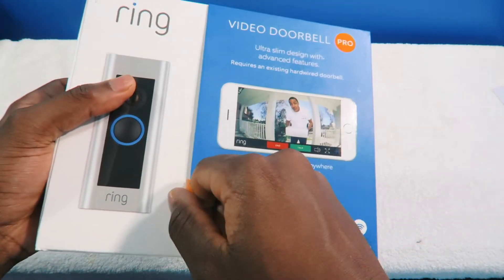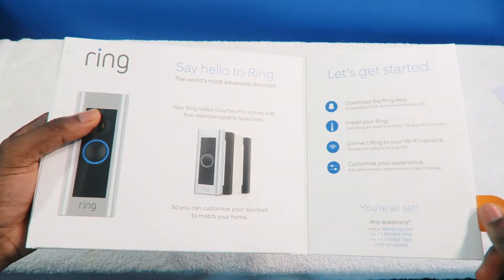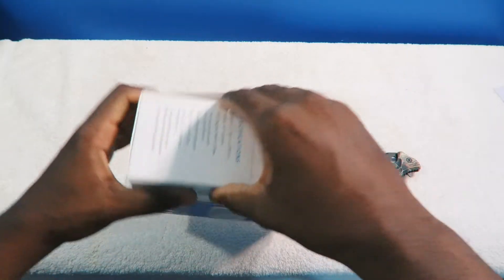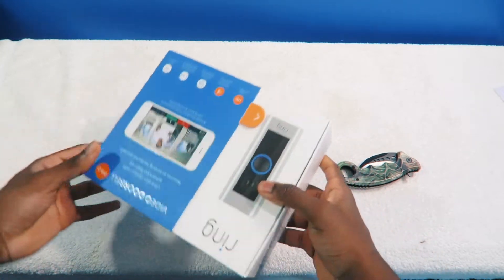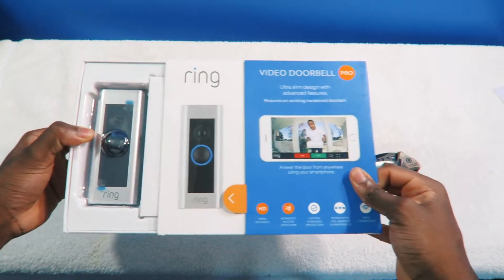I forgot about this flap — there's a little flap here. 'Say hello to Ring, the most advanced doorbell.' And by the way, you can customize these little face plates. If you live in a rough neighborhood with people breaking into cars, or if your house got broken into before, you can see exactly what's going on.